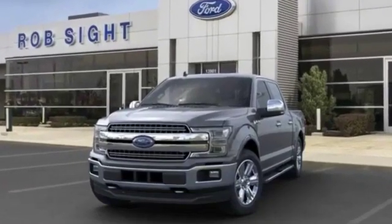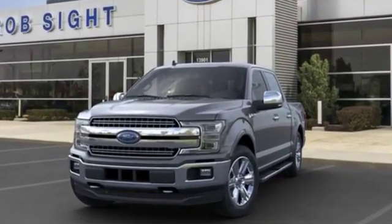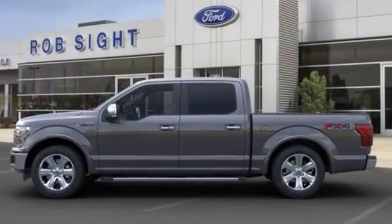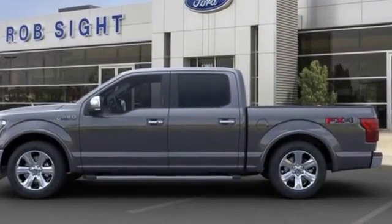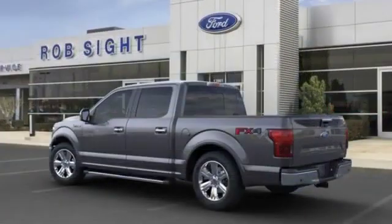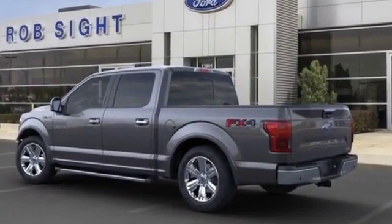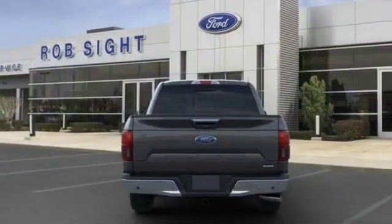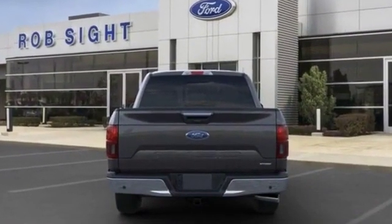2020 Ford F-150. In addition to its fantastic fit and finish, you'll also get power driver's seat, power passenger seat, brake assist, adjustable pedals, keyless entry, steering wheel audio controls, auto dimming rear view mirror, aluminum wheels, passenger side airbag sensor, and adjustable steering wheel.